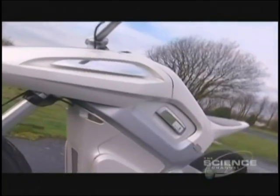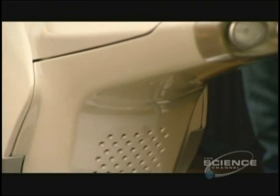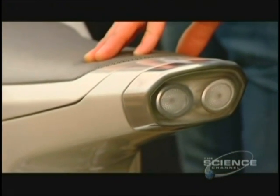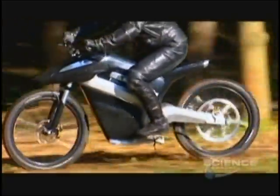Apart from the fuel, the rest of the bike is impressive too. The light frame is made from monocoque aircraft-grade aluminium, and there's good ground clearance and suspension, making it perfect off-road.